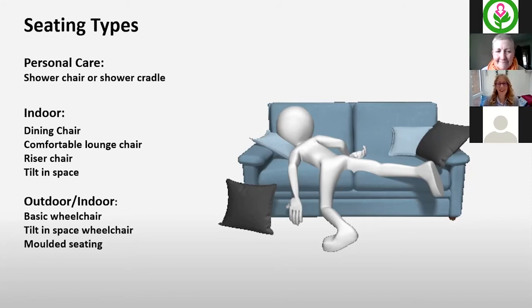On to posture and seating. Seating happens at different times of day - seating for a shower, in the lounge, or outdoors in the community in which case we're looking at a wheelchair. The principles of assessment are going to be the same wherever someone is seated - keeping someone safe, maintaining function. As occupational therapists, we are looking at what the problem is: speaking to the person with Huntington's disease, speaking to family members or carers, and doing our observational assessment.